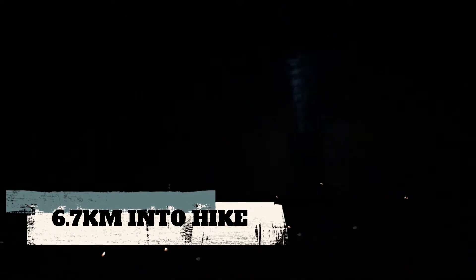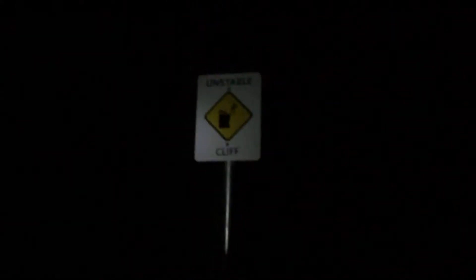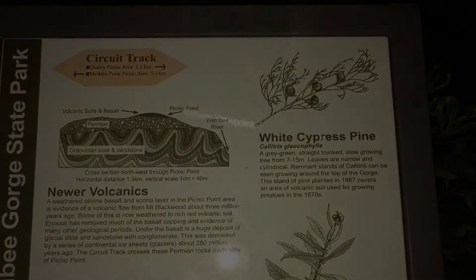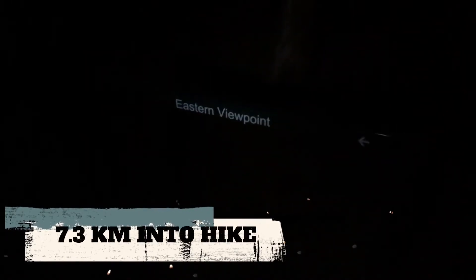I'm 6.7k in and the stars are absolutely beautiful. We're at emergency marker WER 006 on the Burry Gorge circuit walk. There's an unstable cliff warning here. At 7.3k in I'm feeling good and it's pretty much downhill from here. We're at the eastern viewpoint but I'm not going to check it out since there's not much view at night time. We're on a proper track now so it's a hell of a lot easier.